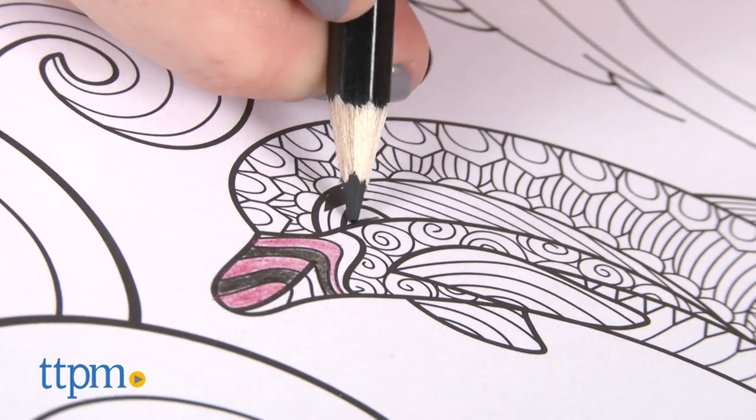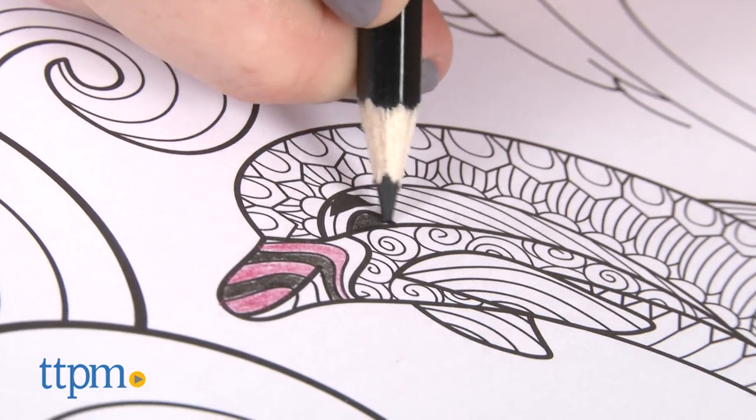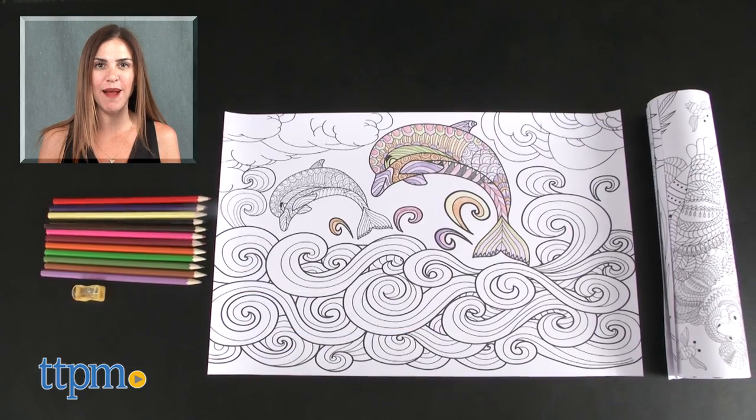For adults who enjoy coloring, or for those who may have forgotten how much fun coloring can be, these are a great option. For where to buy and current prices, find us at TTPM and subscribe to our YouTube channel for more reviews every day.